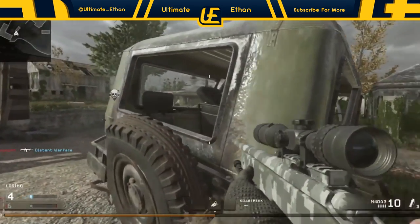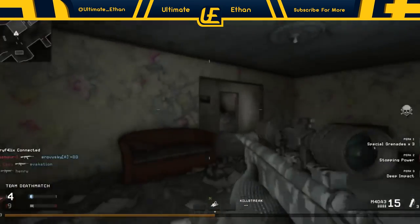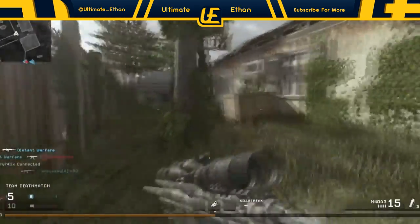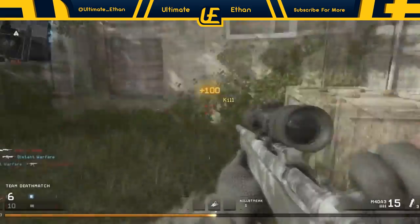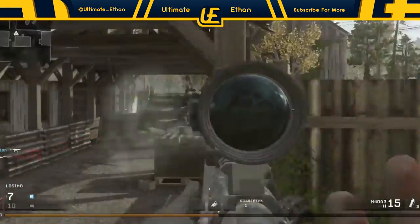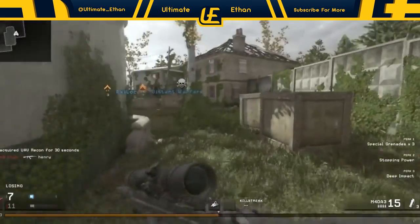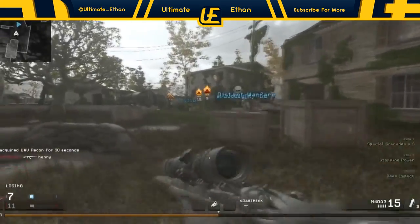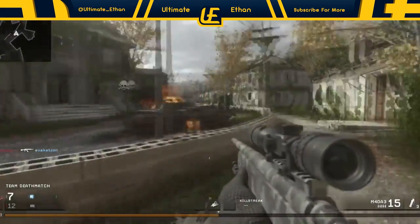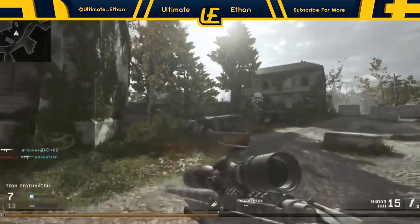My first tip — or hack, whatever you want to call it — is knowing the best time to upload. Most people upload around 7 or 8pm in the evening. But sometimes it's better to upload at midday when no one else uploads, so your video stays at the top of subscribers' subscription lists for a very long time until everyone else starts uploading.